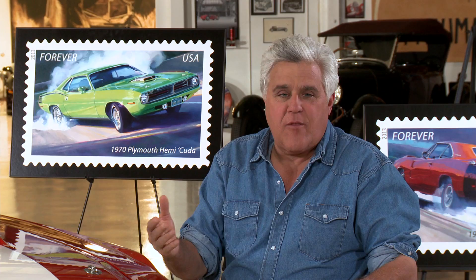I'm here with the Postmaster General of the United States, Pat Donahue, and Tom Fritz, an acclaimed artist. You've seen his work in a lot of automotive and motorcycle publications. You are now issuing muscle car stamps, is that correct? Yes, we are. And here's the whole set here. I think this is really cool — how did this come about?